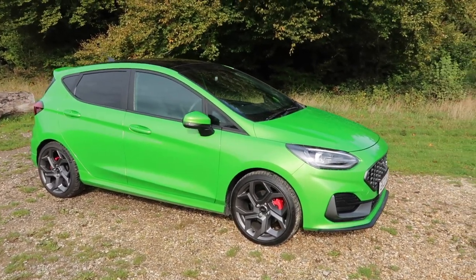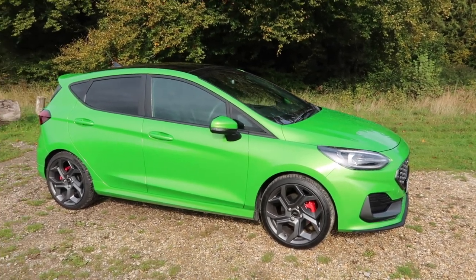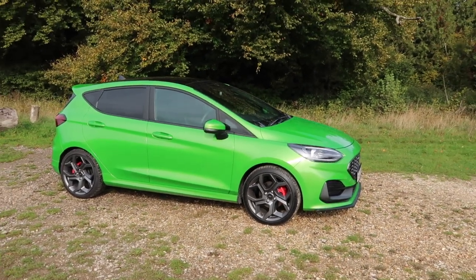Now just before I really sink my teeth into this video, there is a bit of wind today so that may compromise the audio a little bit but hopefully not too much. Anyway, yes, on to the new Fiesta ST.